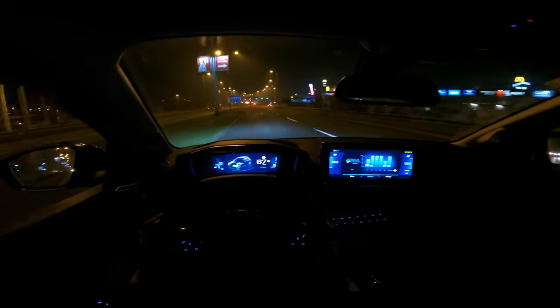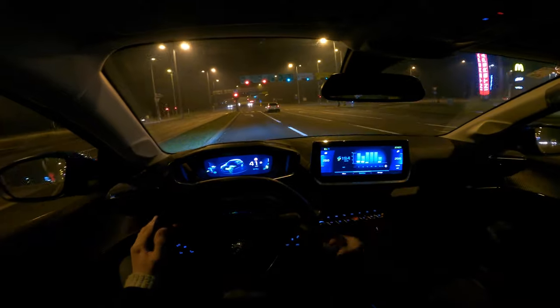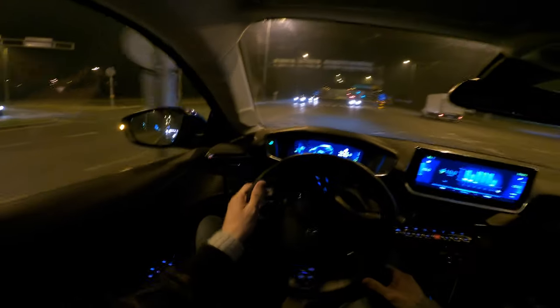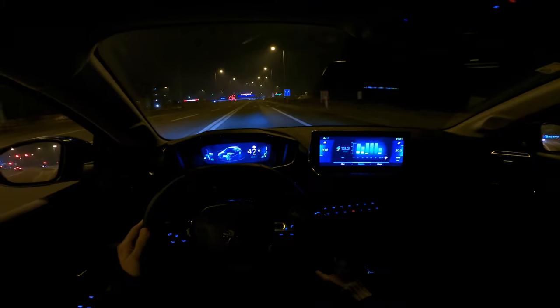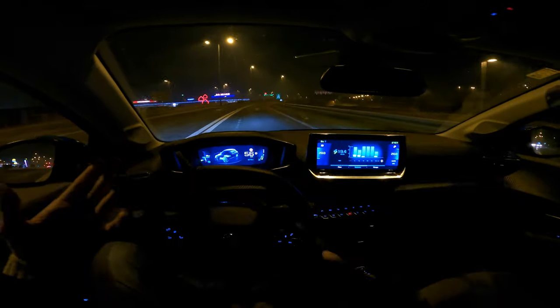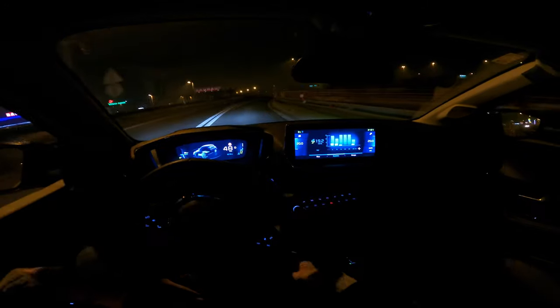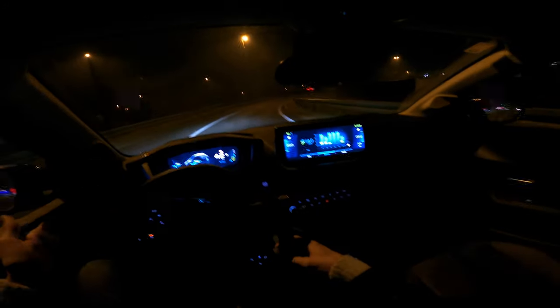As technology develops, charging will be faster and easier, and electricity is way cheaper than fuel — especially on night tariffs. Most importantly, more electric cars means cleaner air in cities and less noise, which reduces stress levels. It's really relaxing to drive an electric car. Sometimes I miss the engine sound but I easily forget it and get used to this.